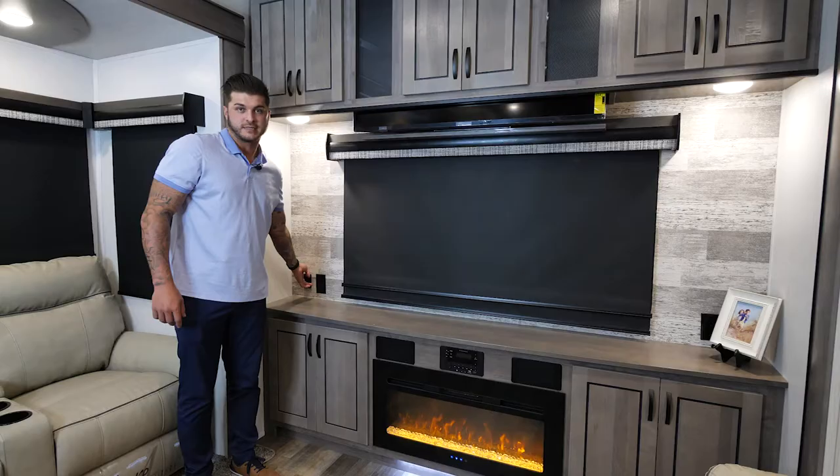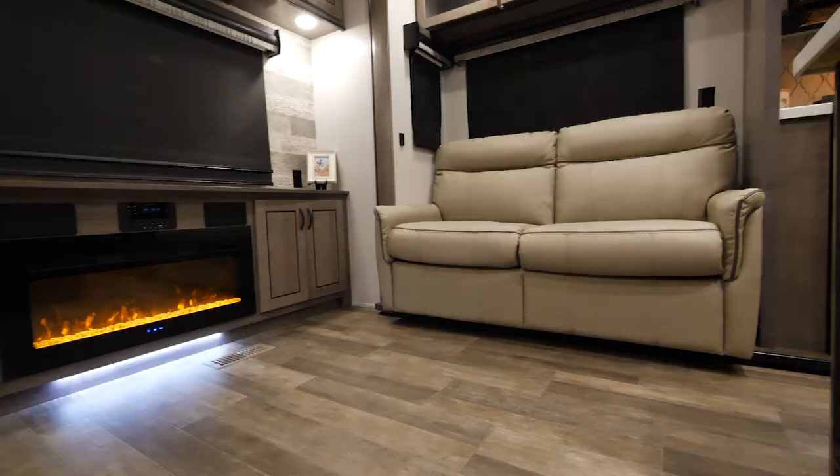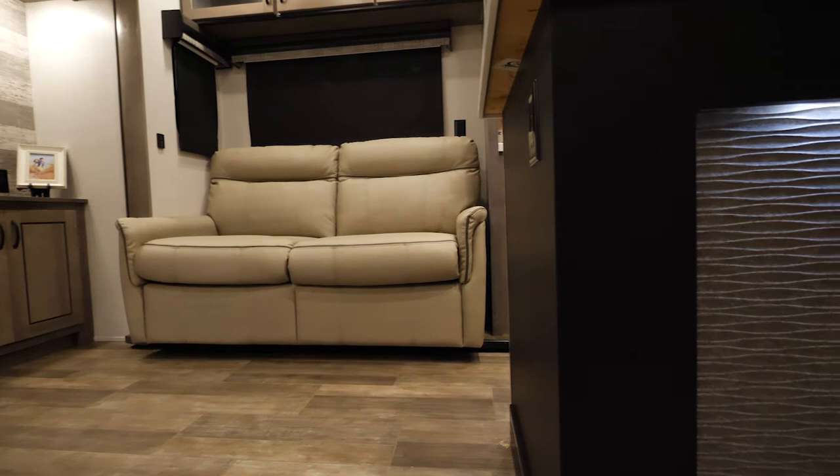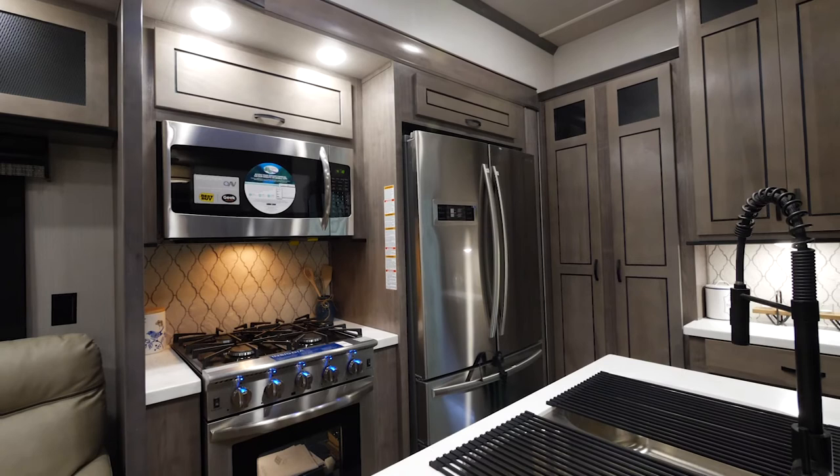This is going to be a 50-inch LED TV. A really cool feature that we did with this floor plan. As we make our way around the living area, right here is our linen option in our sofas. This will also pull out into a bed, just like every other Cedar Creek.